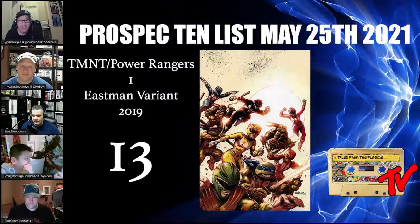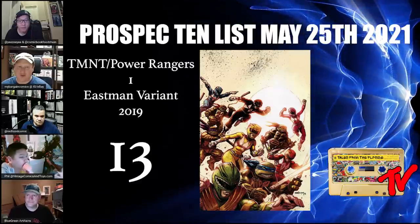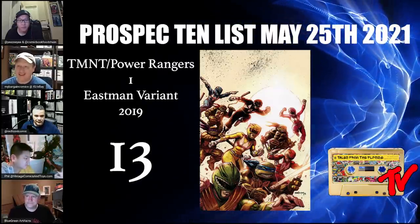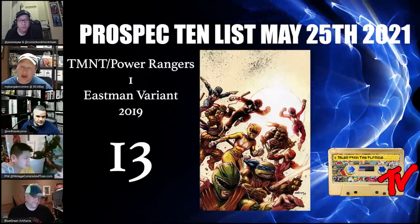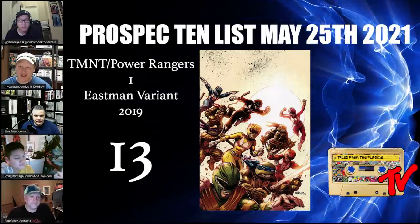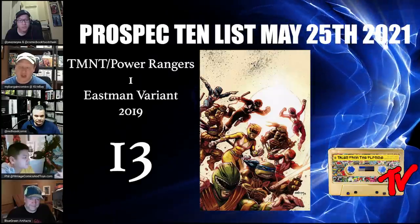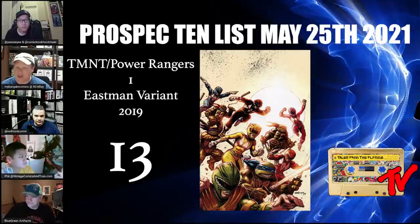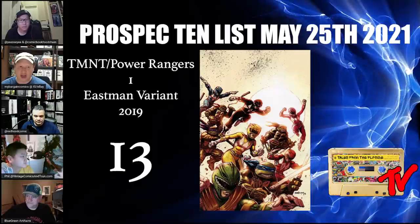At number 13 we have Power Rangers/Teenage Mutant Ninja Turtles number one, the Eastman variant. This is the first and only comic crossover of these two huge franchises — for kids of the 90s it's like a dream come true. It required two different publishers and two different licensors collaborating, so it might be the only crossover of the Turtles and the Power Rangers. There have been rumors of a follow-up but that has not materialized.